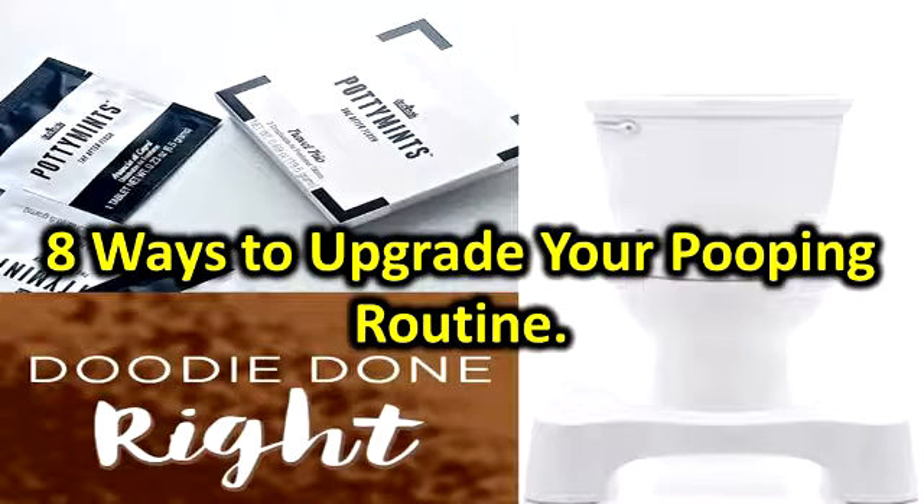Toodaloo. Say ta-ta to any post-poop odors with Toodaloo. This pre-poo toilet spray even comes in travel size, so you can breathe easy no matter where the need for a loo finds you. Buy it: $6 at SayToodaloo.com.